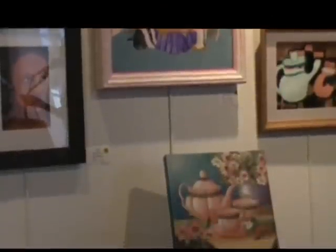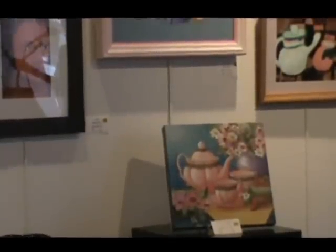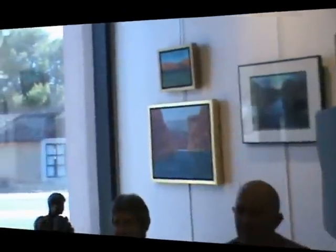Geraldine Cerati — do you have a painting here tonight? Yes, mine is the little one right there. It's a teapot and two teacups. I entitled it Tea Time for Two. You can't miss Geraldine's work.